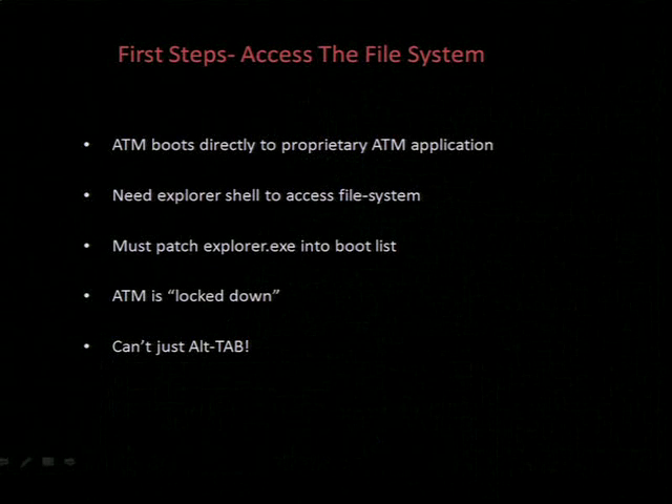So before we can even think about giving that dude from Terminator 2 a run for his money and actually start devising attacks, the first step is to be able to interface with the ATM and gain access to the file system. Once we have access to the file system, we can pull the executables and do some reverse engineering.